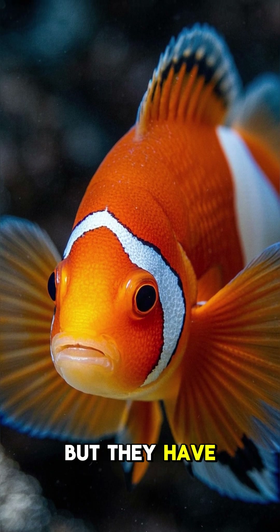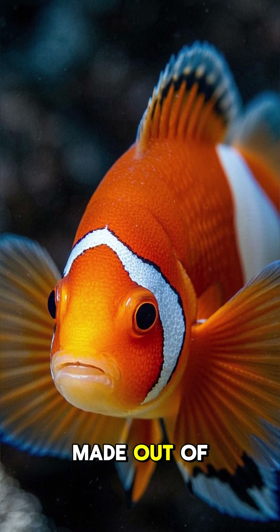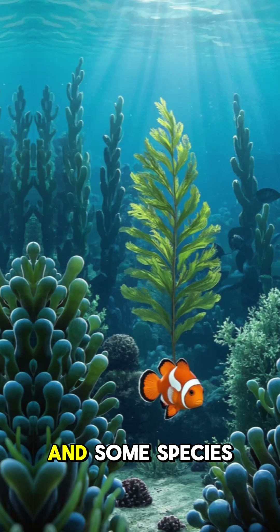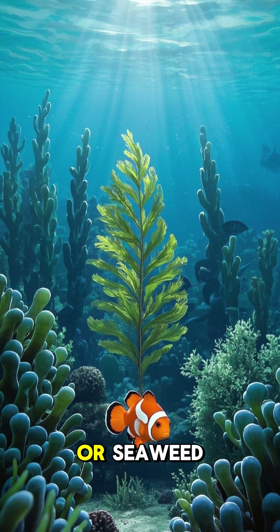The clownfish's scales are actually transparent, but they have special sacs under their skin that make them look like they're made out of leather. These little guys can change color to blend in with their surroundings, and some species can even change their shape to look like leaves or seaweed.